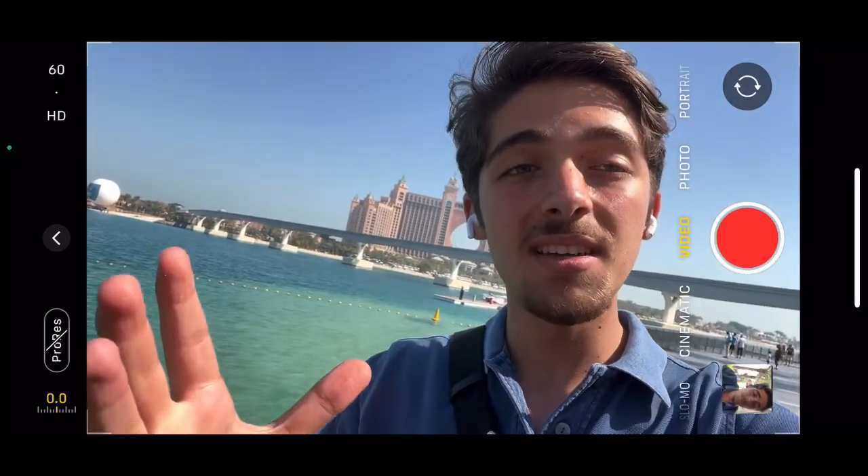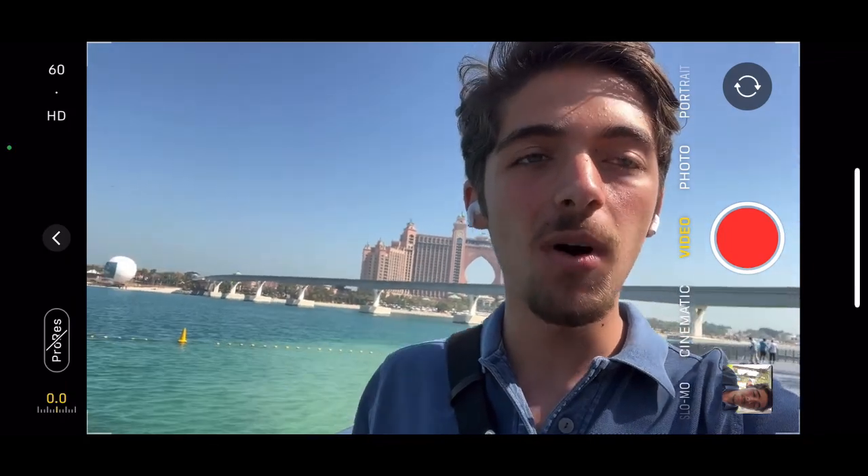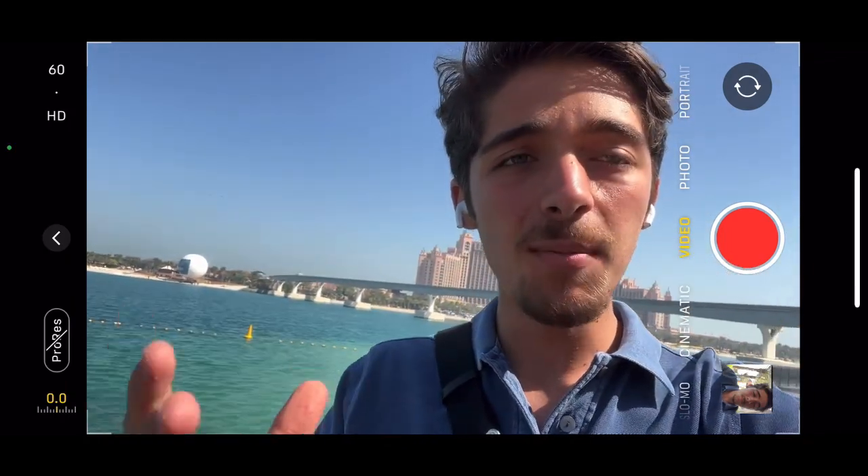Welcome back to another video. Happy Sunday to everyone. Bitcoin is currently forming a symmetrical triangle, so wanted to jump in and make a quick update for you guys.